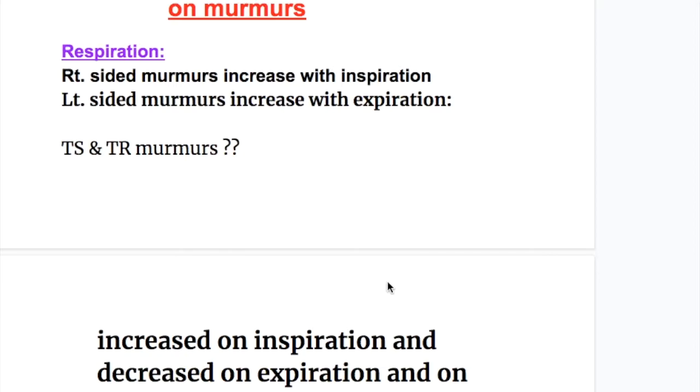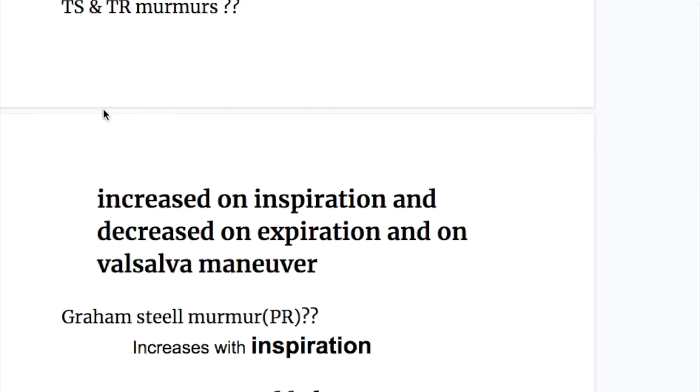What are the effects of respiration on murmurs? The right-sided murmurs increase with inspiration and left-sided murmurs increase with expiration. So what will be the effect of inspiration on tricuspid valve murmurs? Since the tricuspid valves are on the right side, the tricuspid valve murmurs will increase on inspiration and decrease on expiration.